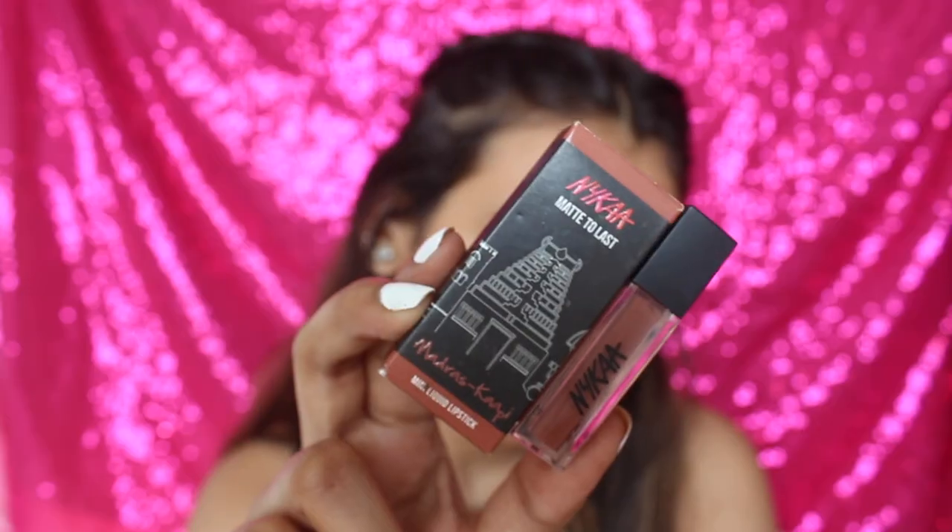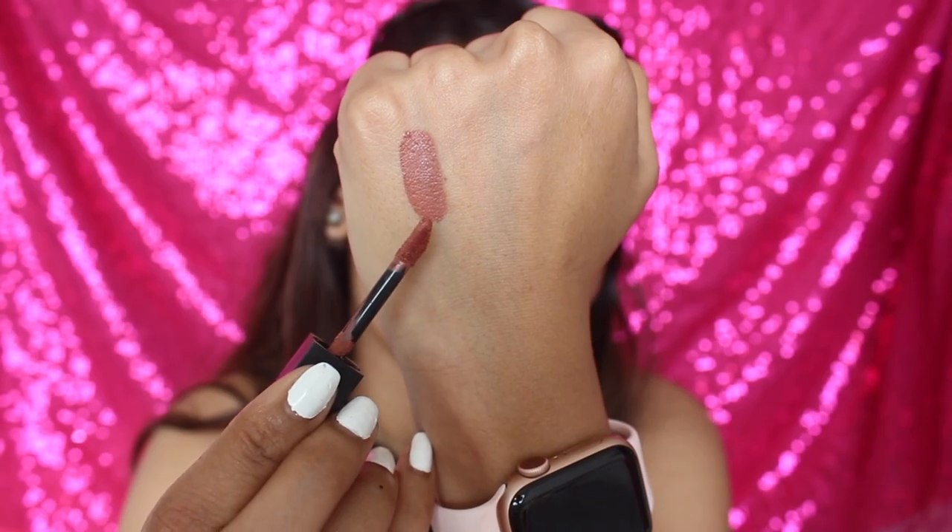I'm going to start with browns, nudes, pinks, then red. The first shade is Madras Copy - a beautiful coffee brown shade. It looks more coffee brown on my lips because I have a little pigmented lips. I think it's suitable for medium to fair skin. If you have a darker skin tone than mine, it might wash you out, so keep that in mind.